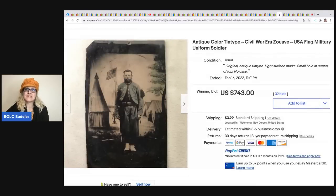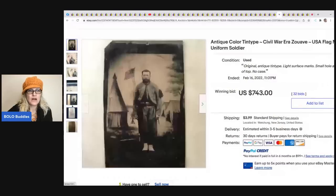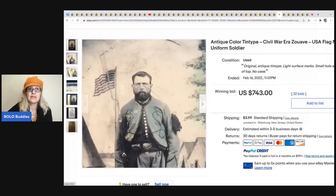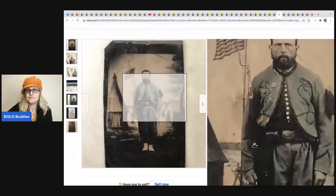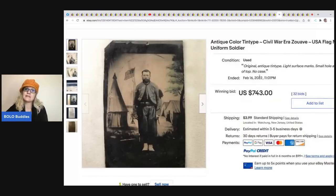The next item is this antique colored tintype from the Civil War era. A tintype is kind of like metal - tin - with photographs on it. This one probably went for more because it's military with a uniform - it's a really cool piece of history. Definitely be on the lookout - not all tintypes go for crazy money, but what's on the photo helps determine value. This one went for $743 plus shipping.